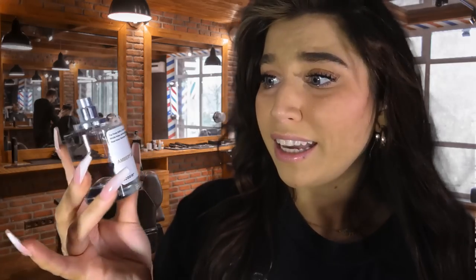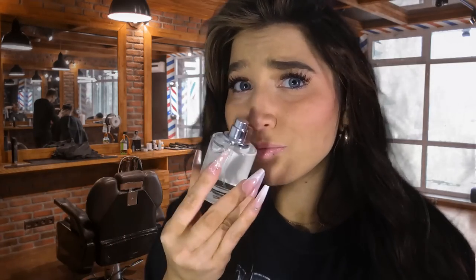Oh my gosh, it smells just like it, y'all. This is a must and it's super cheap. You just have to sign up for super cheap. And we've got another one.